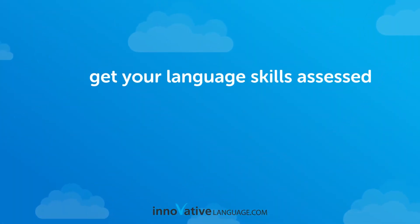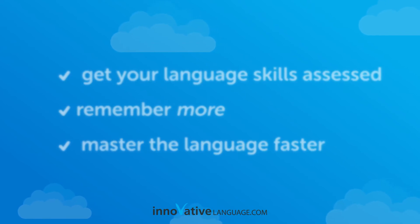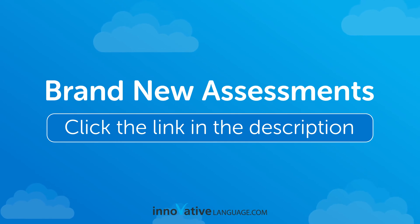So, if you want to get your language assessed, remember more, and master the language faster, then take advantage of our brand new assessments. Click the link in the description, and sign up for your free lifetime account right now.